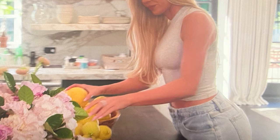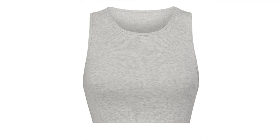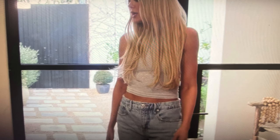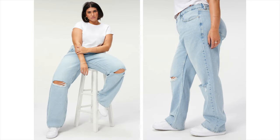The next outfit Khloé's wearing that I really like is a cute crop tank top — I think it's from Skims. I'm linking down below the Skims tank top I think it is. The jeans are from Good American and come in a ton of different sizes, from zero to 30-plus on their website. This style is considered rigid so it doesn't have much give, but as long as you can get your size you're good.